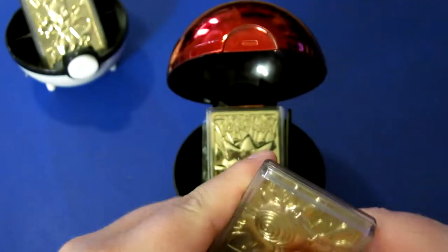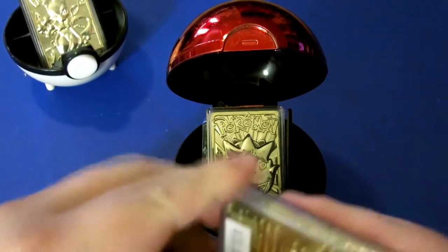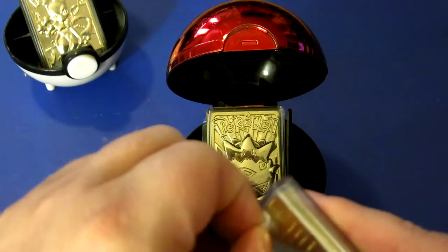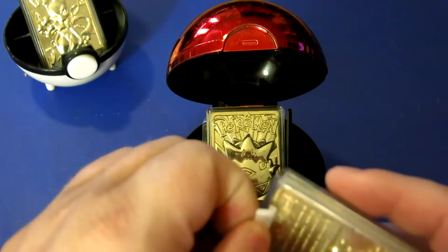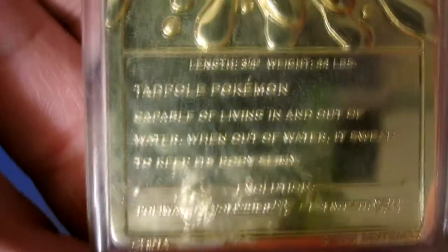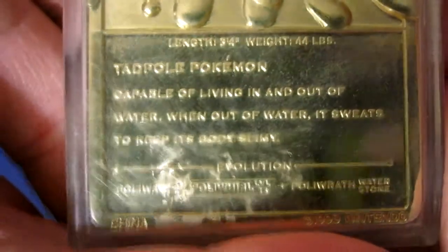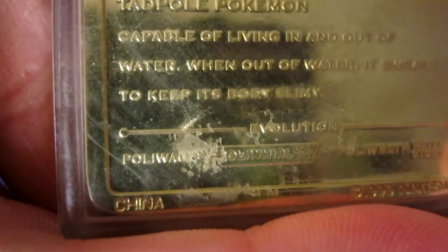Let me get this sticker off here real quick — I haven't quite done that because I wanted to make sure I got it all off. This one says: 'Tadpole Pokémon, capable of living in and out of water. When out of water, it sweats to keep its body slimy.' Down here you've got Polywag, Polywhirl, level 25, and then down at the bottom Polywrath with a Water Stone. So that's Polywhirl.